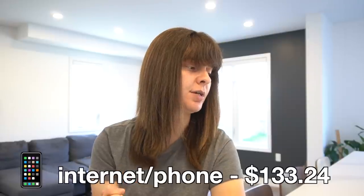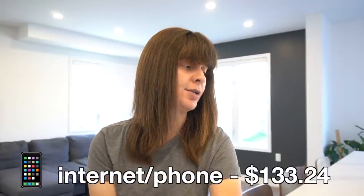Moving on to my more fixed expenses: internet and phone. My internet is $56.49 per month, which is a pretty good deal but pretty poor service. My phone is $76.75 a month, which is absolutely bullshit. Here in Canada, basically two or three companies control all of the telecommunications in the country and they charge you whatever they want. I'm hoping to get that phone bill down by taking advantage of a Black Friday plan in November. Together those two expenses are currently $133.24 every month.